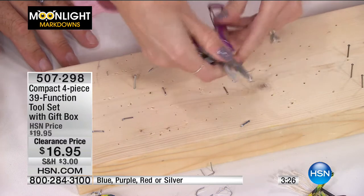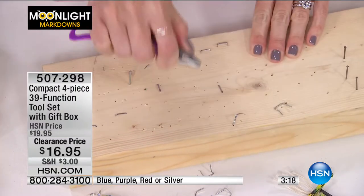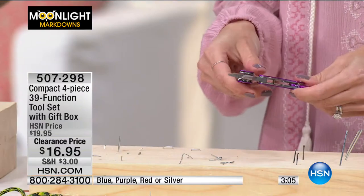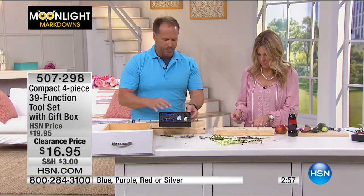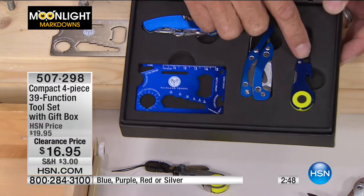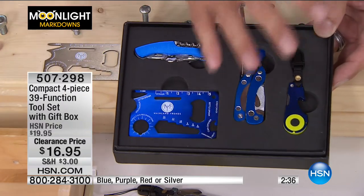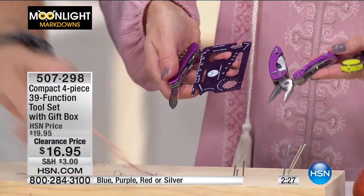When I worked in the hotel industry, the handymen — they call them engineers — walked around without toolboxes and fixed everything from door handles to towel rails just with a multi-tool. You get 39 tools all in one, sitting right in that box that fits in your drawer. I put the wallet tool in my wallet, the LED light on my key ring. Coming home from HSN at 2 or 3 AM, I use the LED light so I don't wake my three-year-old.